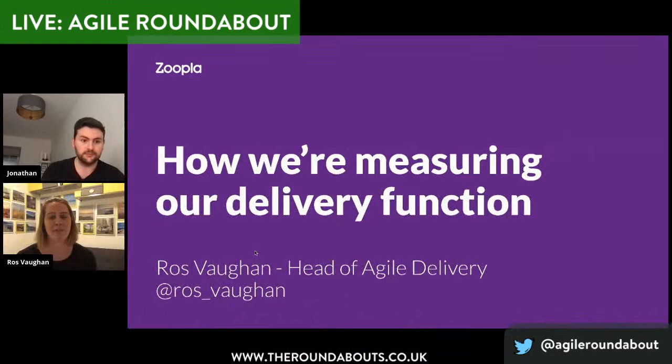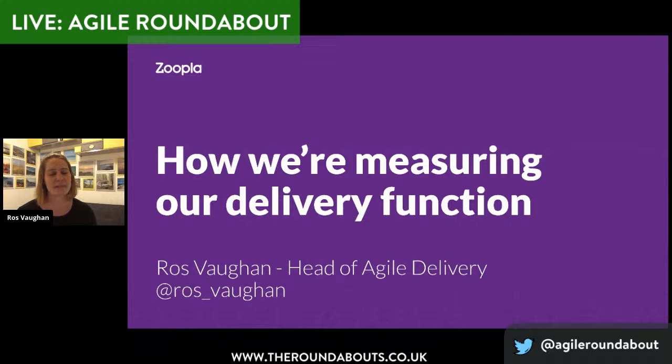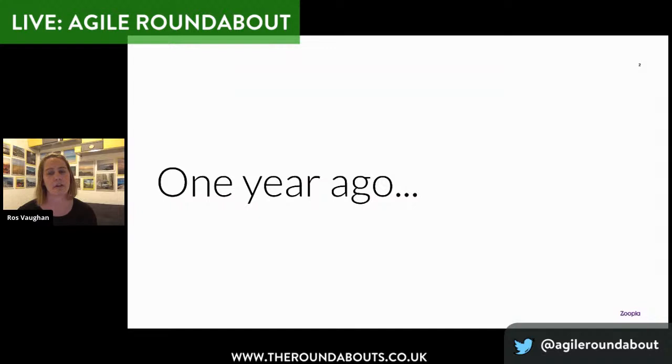Hi, hello everybody. Thanks very much to Maria and Claudia — it's really interesting hearing about what's going on at iTech and there are definitely some similarities with what I've been experiencing at Zoopla. I'm Ros and I head up the delivery function in Zoopla. Before I jump into talking about how we're measuring our delivery function, I wanted to set a little bit of context about where Zoopla was a year ago. Zoopla has a huge ambition to reimagine intelligent home decisions for all, and they've been giving a lot of investment into their product and tech teams — scaling the number of teams, bringing in more engineers, more product managers, data analysts, designers. However, a year ago, a critical piece of this puzzle was missing — there was no dedicated delivery function.